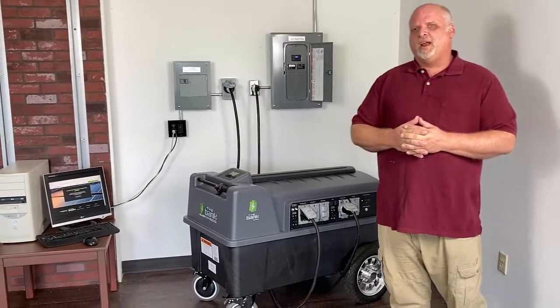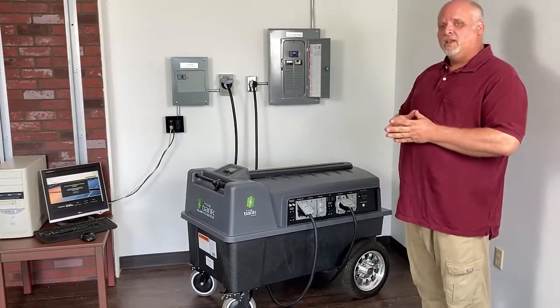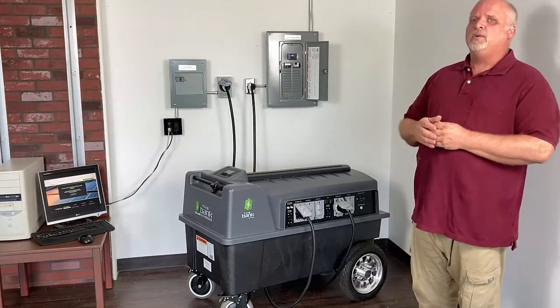Hi, and thank you for taking a look at our products. My name is Chris Midler, and I'm the inventor and creator of an all-in-one energy storage solution called The Back. When we created this, we had five goals in mind.